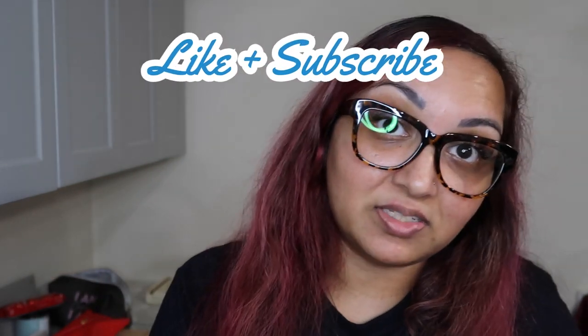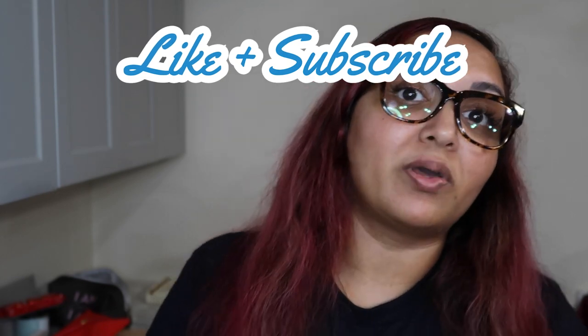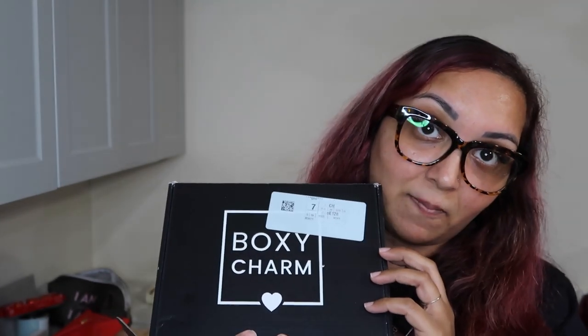Hi everybody, welcome back to my channel. Today's another exciting evening. The secret of getting ahead is getting started. Tonight we're doing our BoxyCharm review. I had already done this video, but I don't know what happened to the footage. So I'm just going to quickly go over what I got. If you guys want to see what I got in February's month, just keep on watching.